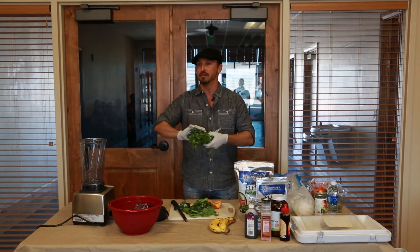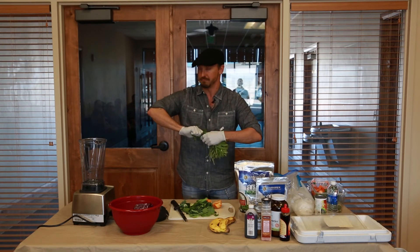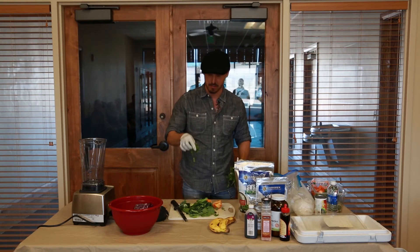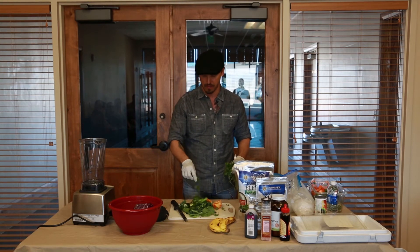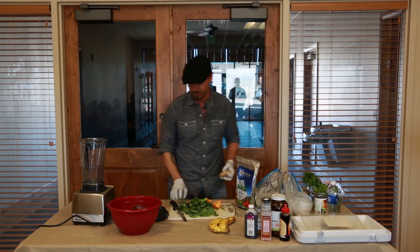You like cilantro? Cilantro is the best vegetable for pulling toxic metals out of your body. Here's another superfood: ginger.